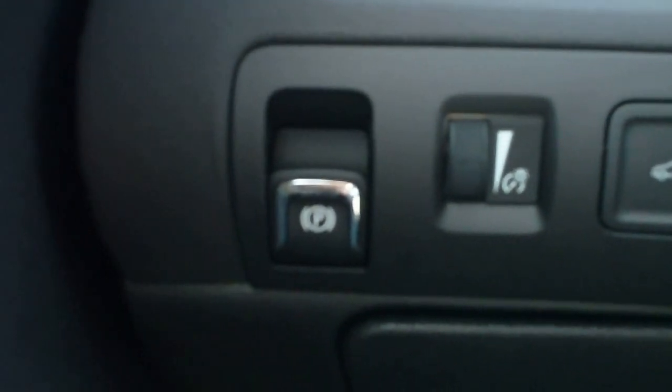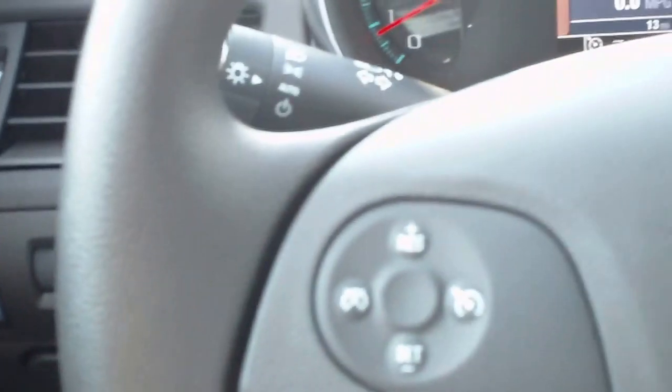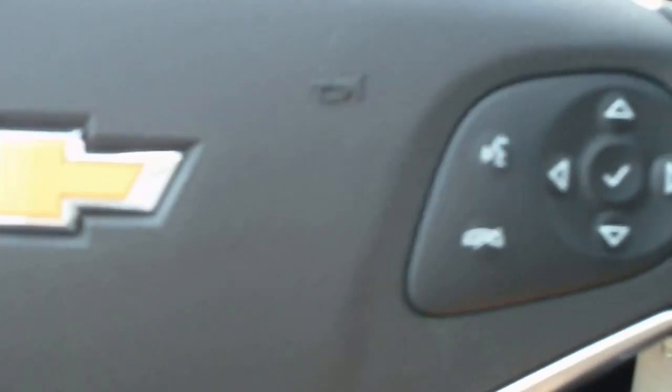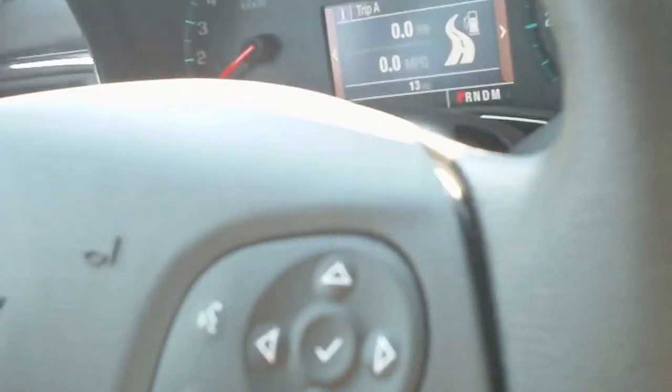Headlamps are automatic. Electronic parking brake. Trunk release and rear park assist. Cruise control on the steering wheel. Driver's information and Bluetooth controls on the steering wheel. Audio controls are on the back of the steering wheel.